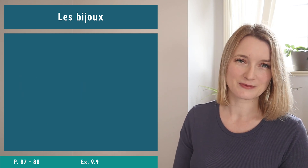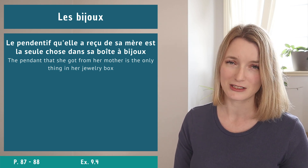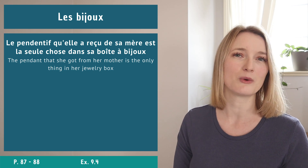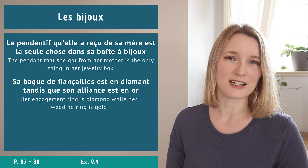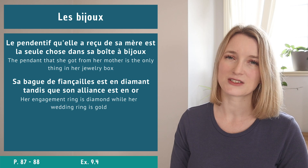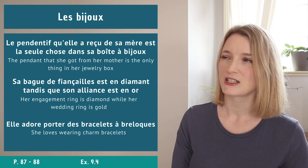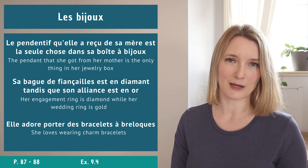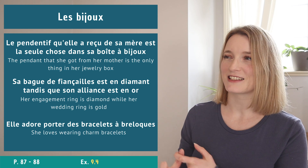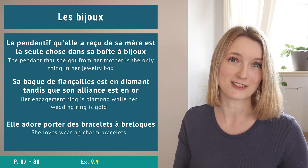Three example sentences for jewelry: Le pendentif qu'elle a reçu de sa mère est la seule chose dans sa boîte à bijoux. Sa bague de fiançailles est en diamant tandis que son alliance est en or. Elle adore porter des bracelets à breloques. Now do exercise 9.4 - choose the right word to place in the sentence.